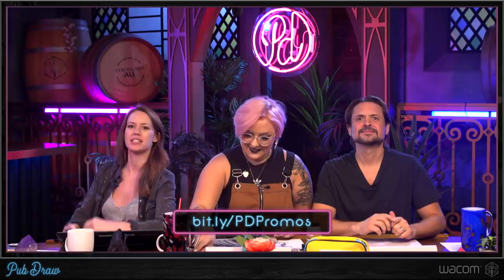Stay tuned for later in the episode where we will do an in-chat giveaway of an Intuos Pro. Thank you so much, Wacom, for sponsoring us and making this show possible. We love you.